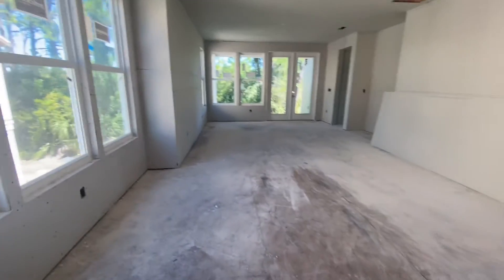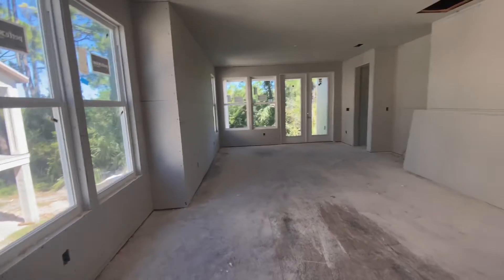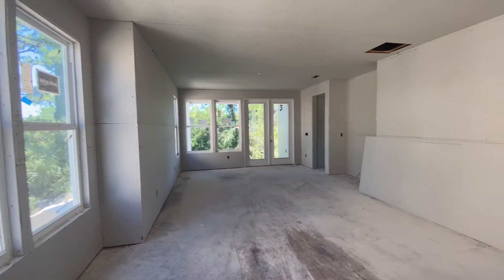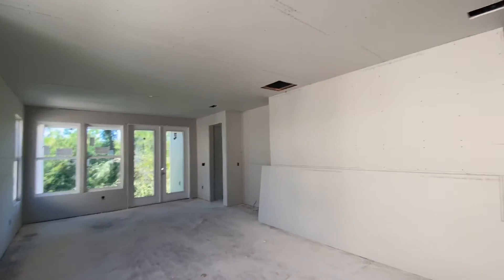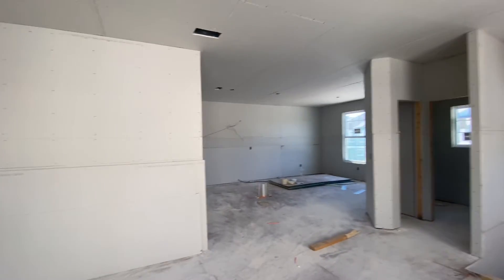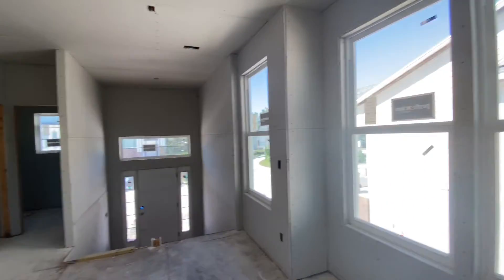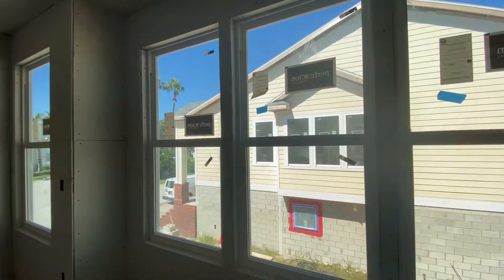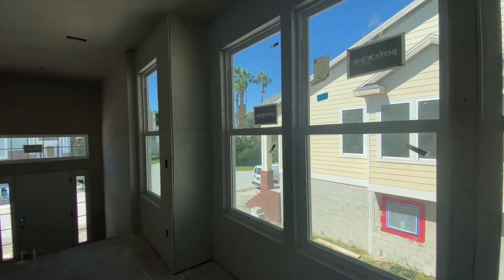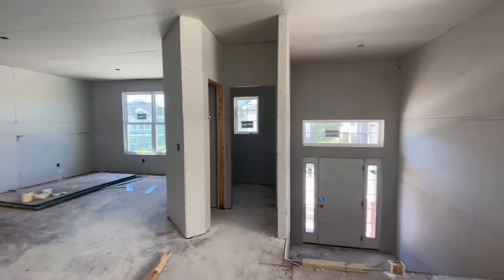So this could be a dining area right in this area, living room back toward the French doors back there, TV goes over there. And that is your kitchen over there. Lots of light here. Half bath right in there, and a closet.